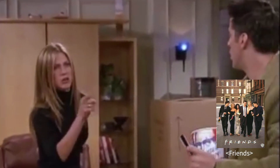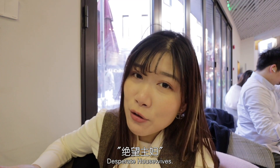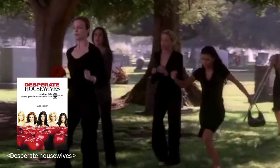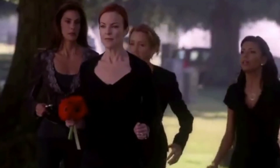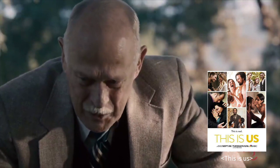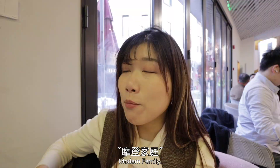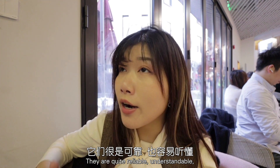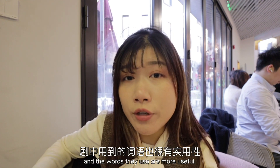These shows are quite relatable, understandable, and the words they use are more useful in everyday life.